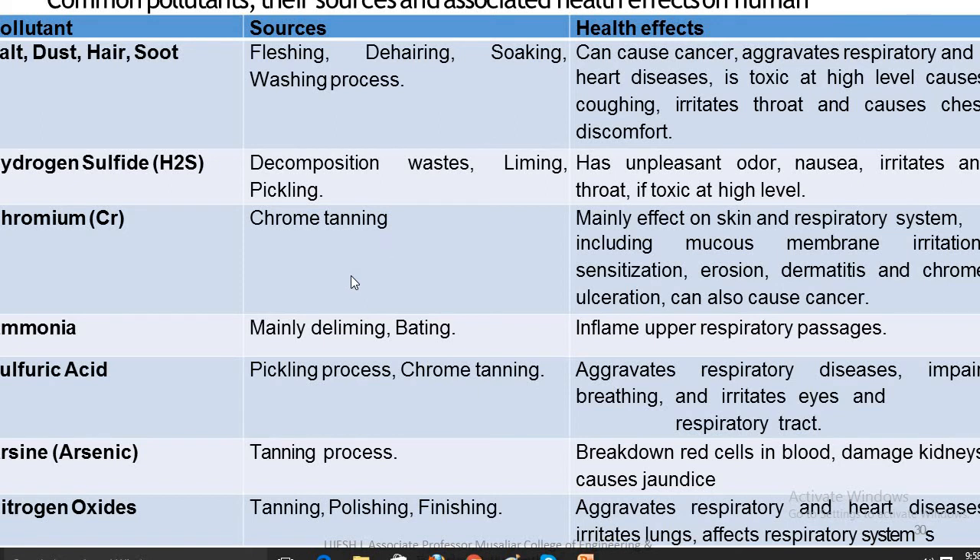Ammonia mainly damages the upper respiratory passages. Sulfuric acid, used during the pickling and chrome tanning processes, aggravates respiratory diseases, impairs breathing, and irritates the eyes and respiratory tract. Arsenic is produced during the tanning process and, when absorbed through the skin or blood, can damage kidneys and cause jaundice.